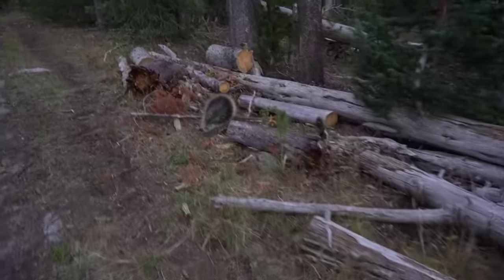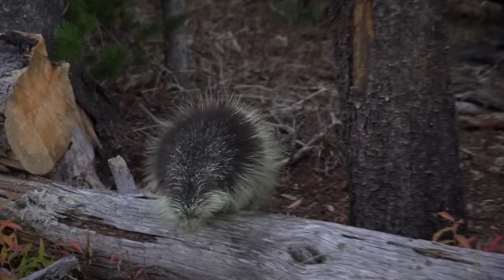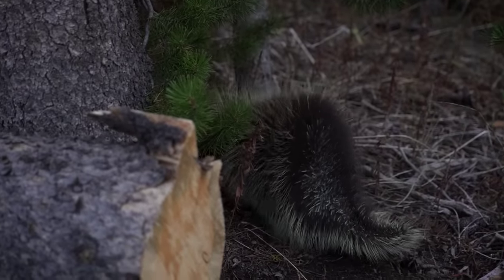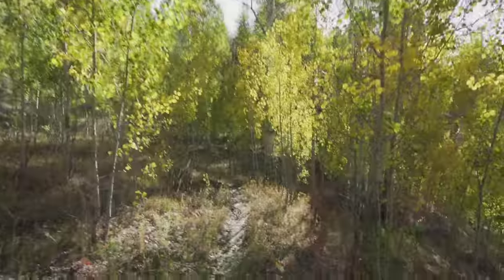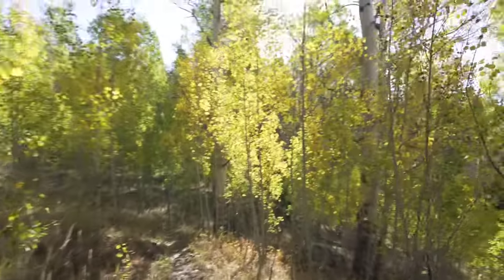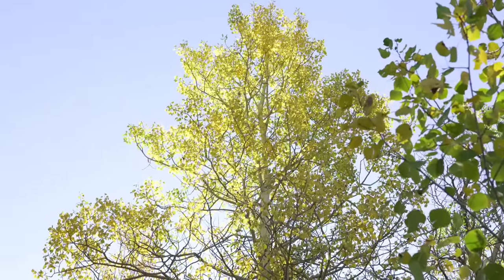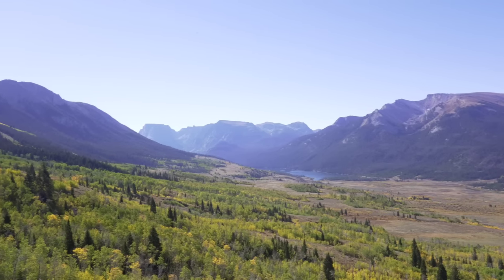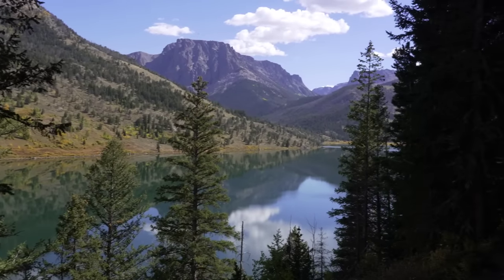There's a fat little porcupine moving very slow. Getting close to the Wind River Range — go through past that lake and then up into the mountains. This is the Green River. This would be good fishing here.